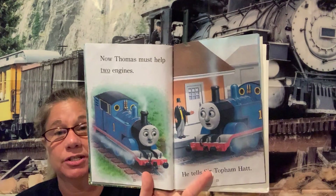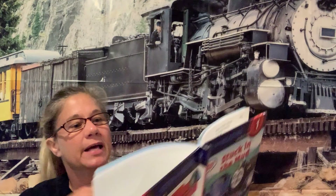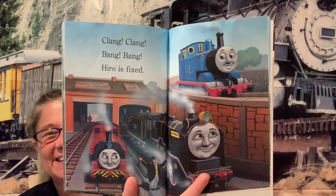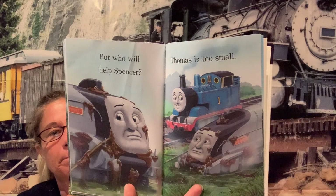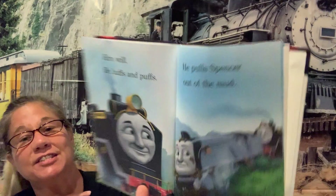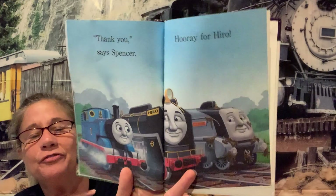Now Thomas must help two engines — he has to help Spencer and Hero. He tells Sir Topham Hat. Clang, clang, bang, bang — Hero is fixed! Hooray! Look at all the smiles. But who will help Spencer? Thomas is too small. What do you think — who's going to help him? Hero will! He huffs and puffs and pulls Spencer out of the mud. "Thank you," says Spencer. Hooray for Hero!